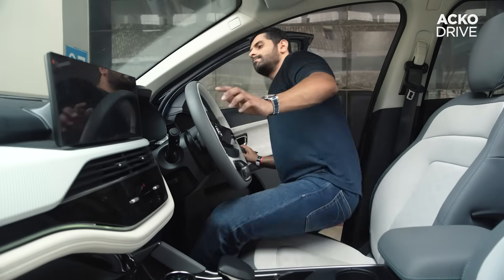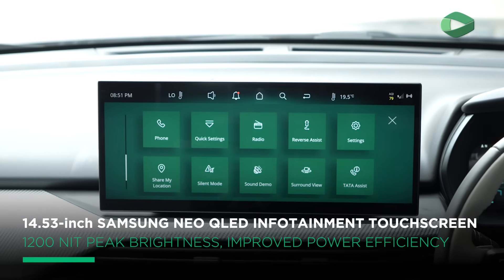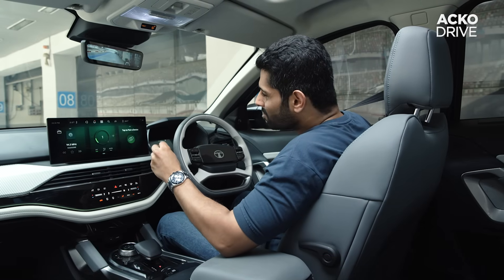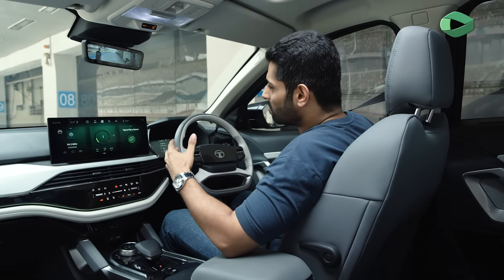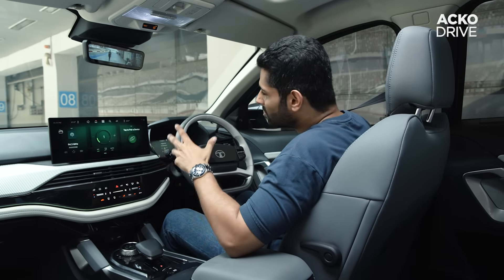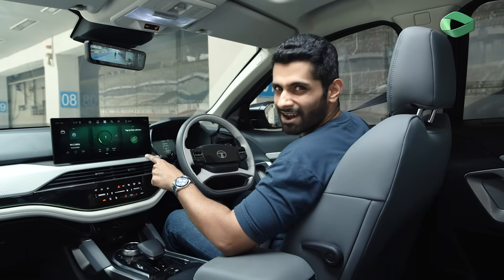Step inside the cabin and you'd be greeted by this massive 14.53-inch Samsung Neo QLED touchscreen. The Harrier EV is the first car in the world with Samsung's Neo QLED infotainment display tech. Why Samsung? Because Samsung is the biggest supplier of displays in the world, be it for televisions or for smartphones, and now the company is also making displays for cars.